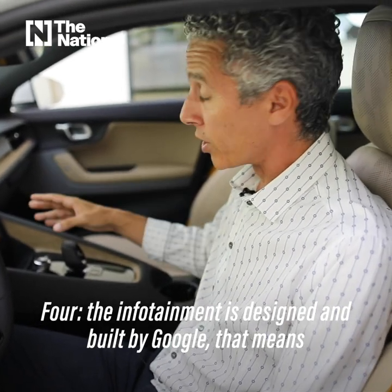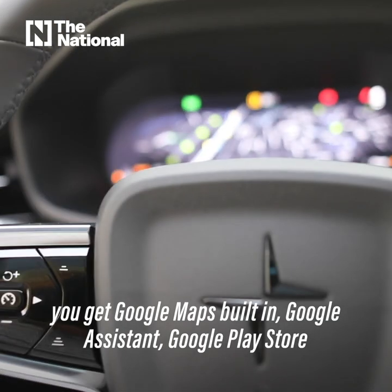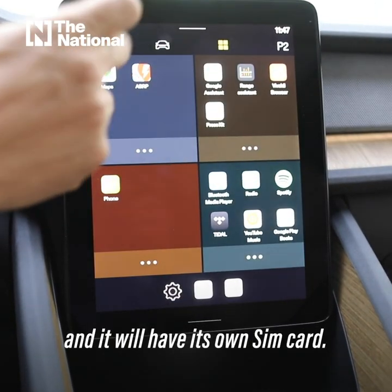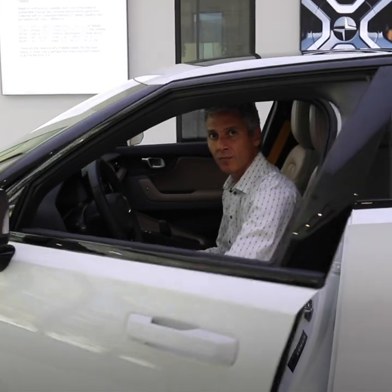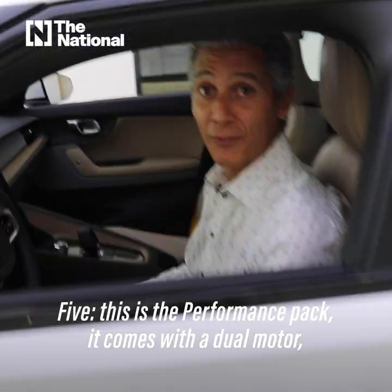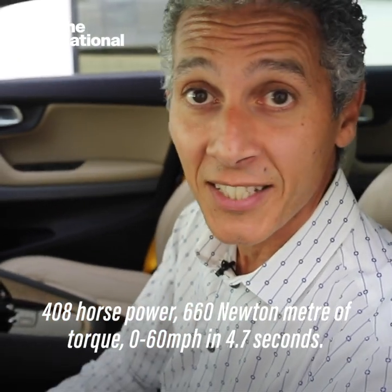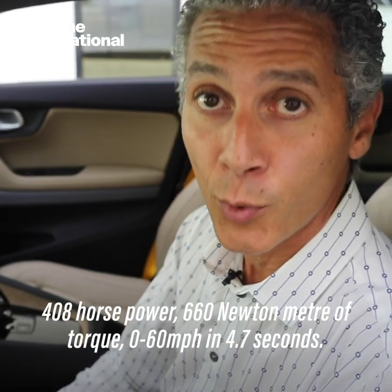Four: the infotainment is designed and built by Google, meaning you get Google Maps built-in, Google Assistant, the Google Play Store, and its own SIM card. Five: the Performance Pack comes with a dual motor producing 408 horsepower and 660 Newton-meters of torque, with 0-60 in 4.7 seconds.